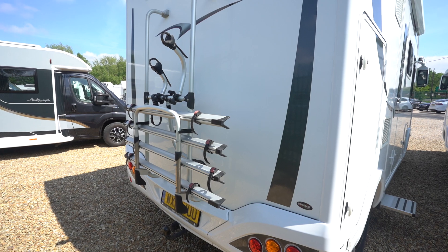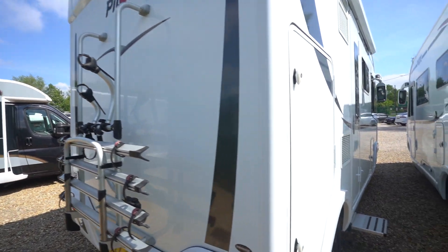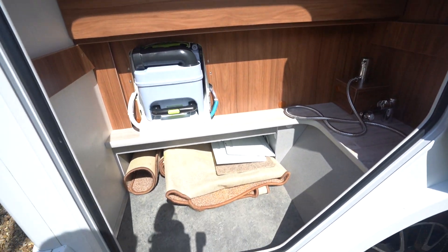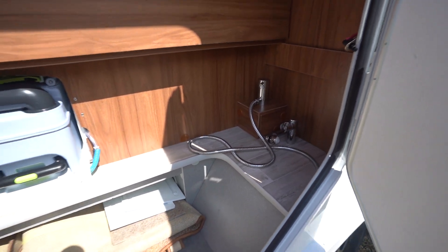At the back you've got a rear cycle rack, tow bar below, and also a reversing camera up top. In the storage locker here you've got one of your infill cushions for the bed inside, underfloor storage, your freshly clean rolled up carpets, and an external shower point there.